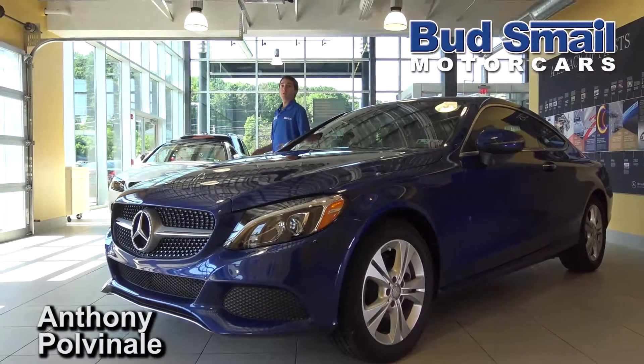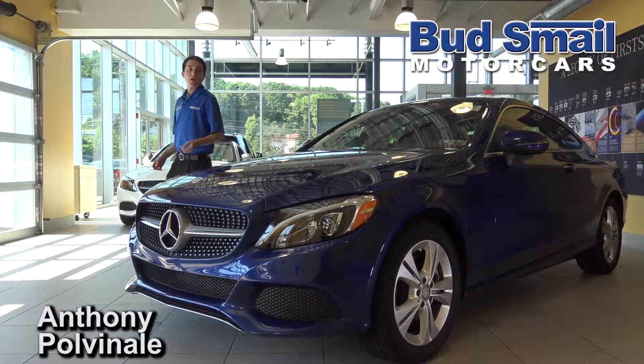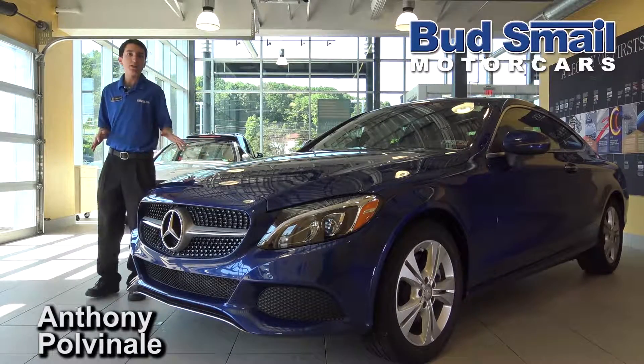Hi, my name is Anthony Pulvinilli and I'm with Bud Smell Motor Cars, here today to talk to you about the all-new Mercedes-Benz C-Class Coupe.